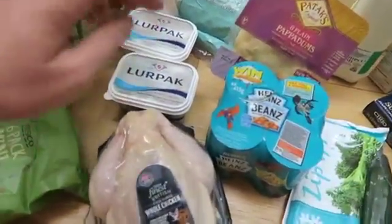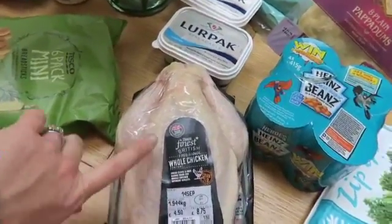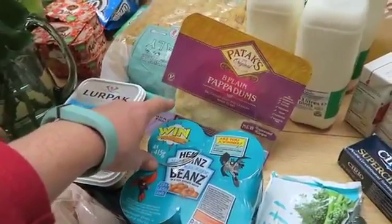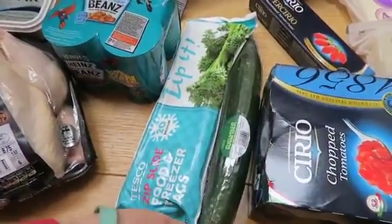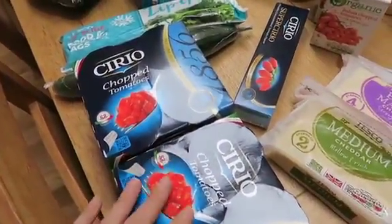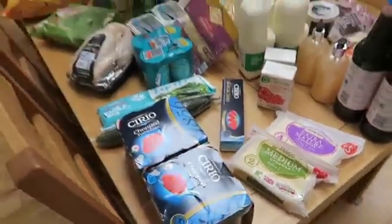Some Lurpak lighter. Some lower sugar baked beans which were on special offer. A free range whole chicken, which is really expensive but it is quite enormous — they were on special offer, but it was a different free range chicken on special offer and they sent this as a substitute. Some plain poppadoms to have in the cupboard for some curry I'm cooking. Some big freezer bags for freezing all the meals I'm making. Some cucumber, loads of chopped tomatoes — I've been trying the nicer quality ones and they do seem to make quite a difference in taste. Some really nice tomato puree, some more tomatoes and some cheese.